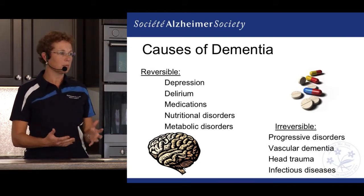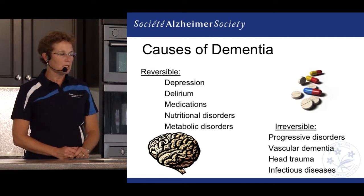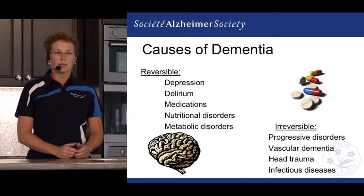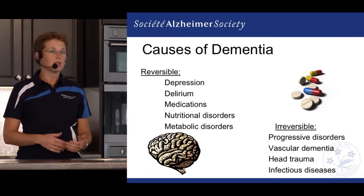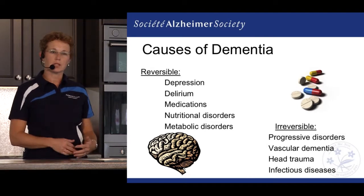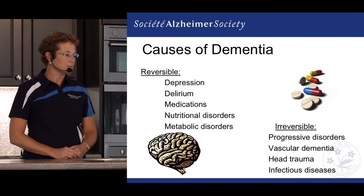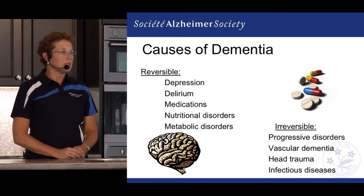Depression is a metabolic illness that can be fairly successfully treated using antidepressants. That can be a real benefit for the individual — once that medication has started, they almost see that some of that forgetfulness and confusion starts to reverse, which is a really good positive thing.